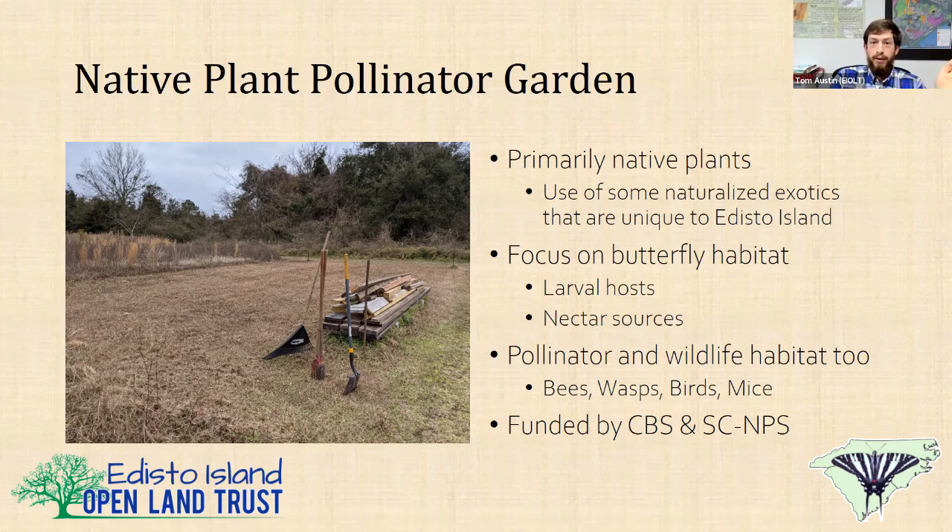This garden was funded primarily by the Carolina Butterfly Society — I got a $600 grant that paid for all the materials, irrigation, and growing media. I also got a $400 grant from the Lowcountry Chapter of the South Carolina Native Plant Society. My original plan was to wheel and deal and get as many plants for free as possible, but COVID happened, so I couldn't do that. The Edisto Island Open Land Trust also funded it by paying my salary and letting me do it.